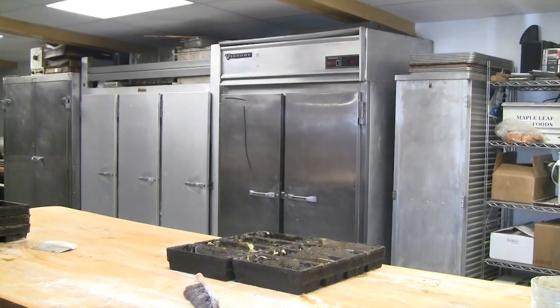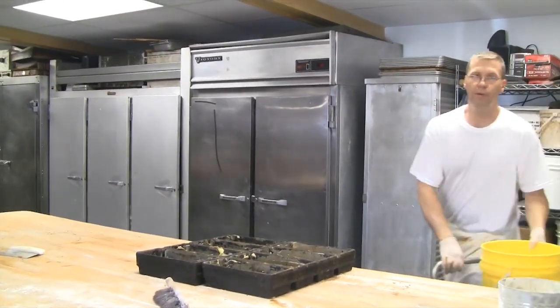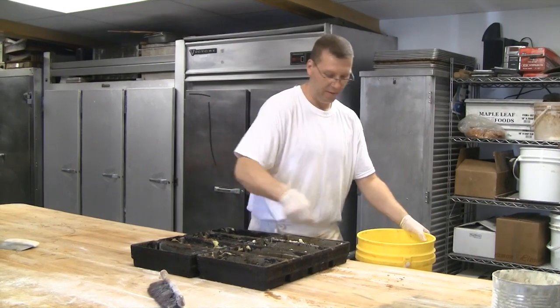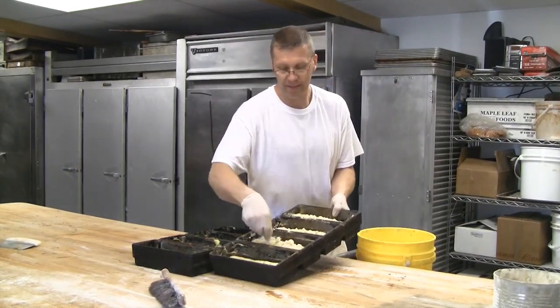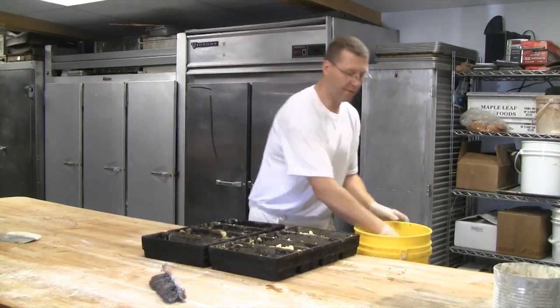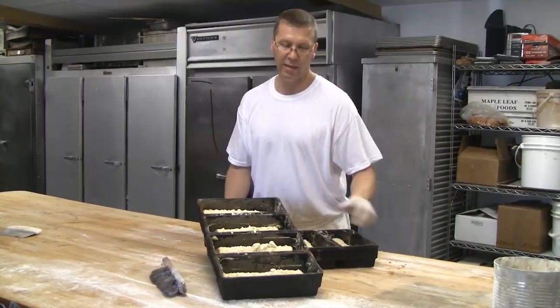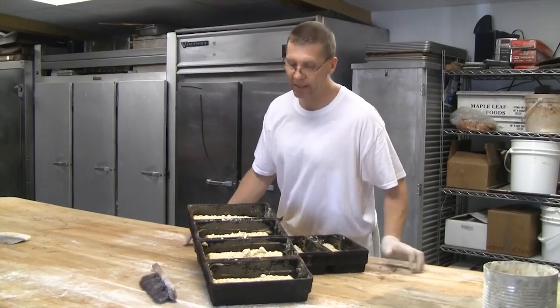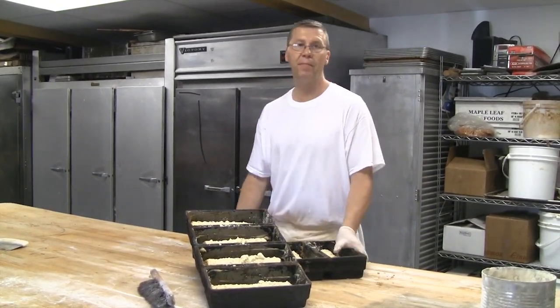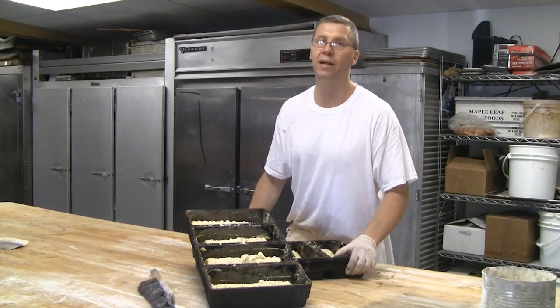On top of that I put streusel — the crumbs — which is just butter, shortening, sugar, and flour. And these go in the proof box so they can raise. They raise for about a half hour until they double in size, and then they bake for about a half hour after that.